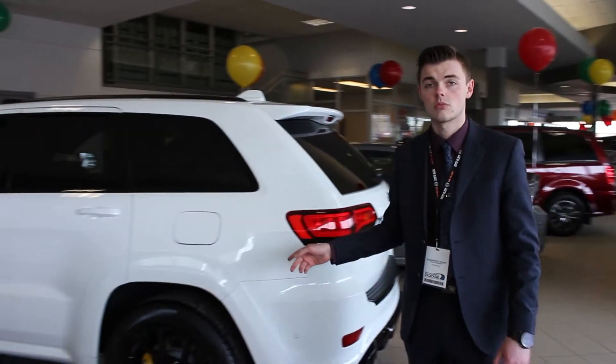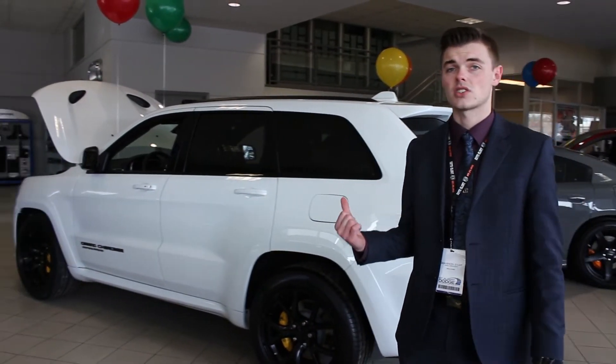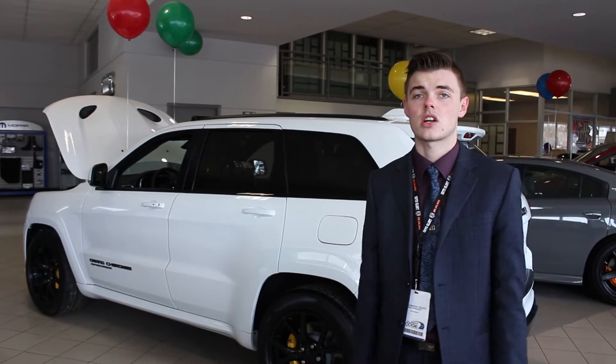Hey guys, Shannon at St. Albert Dodge here, otherwise known as Classic Shan, here to tell you about a vehicle that's in our showroom. We've already had two of them now — this is our second one — the Jeep Grand Cherokee Trackhawk.